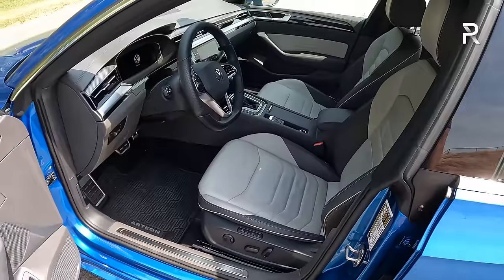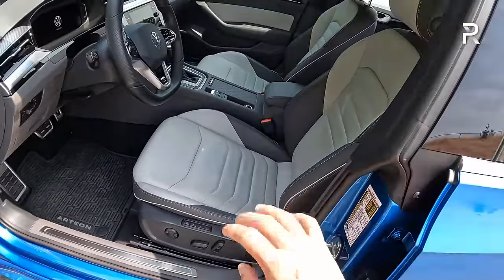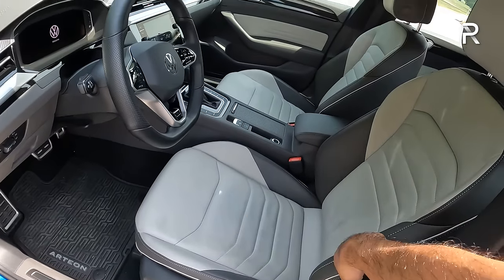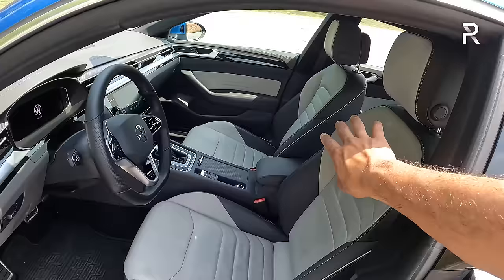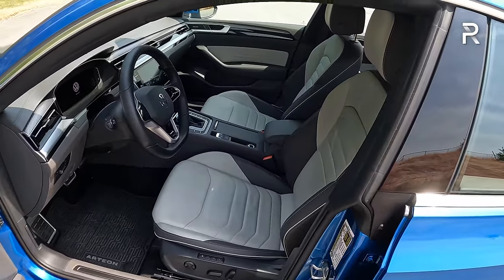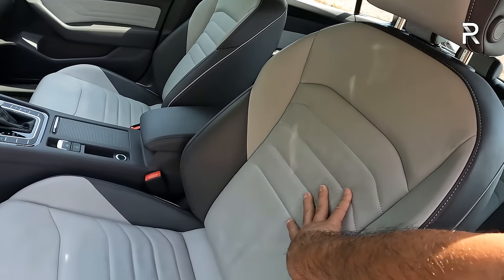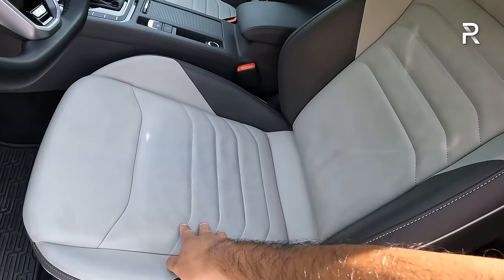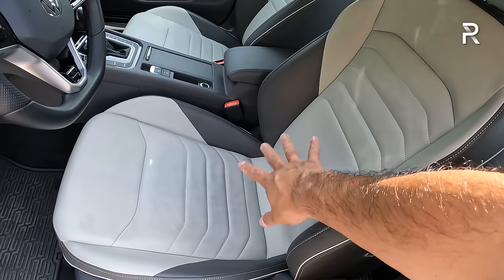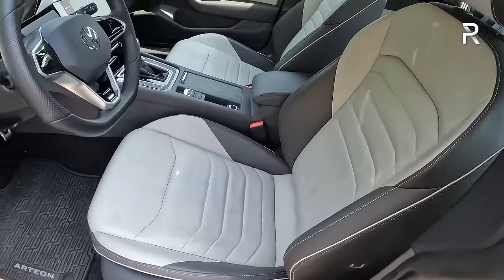The seats are 12-way power adjustable for the front with three-position memory on the driver's side. These are heated, ventilated, and massaging — although my tester, being a COVID car, had the ventilated front seats, heated rear seats, and massage function removed, with a $500 credit given in return. I would happily pay the $500 to get those features back. The lighter gray color does show dirt — this vehicle only has around 1,200 miles on it and it's already showing dirt, so I'd recommend a good leather cleaner and keeping it clean.